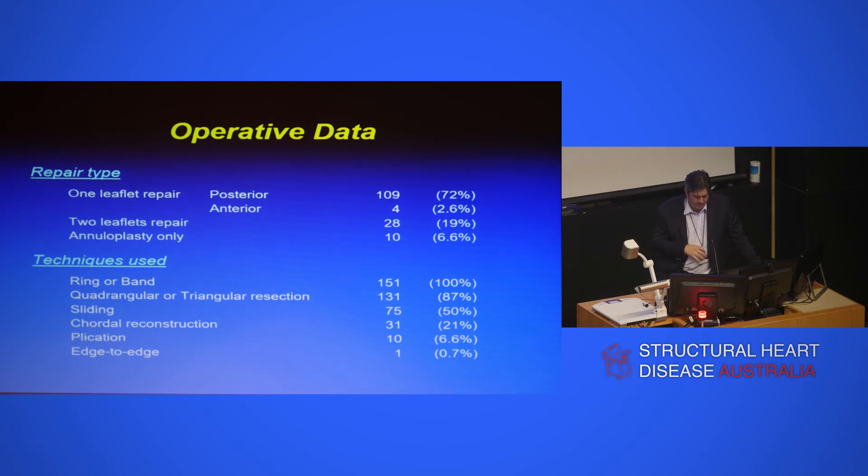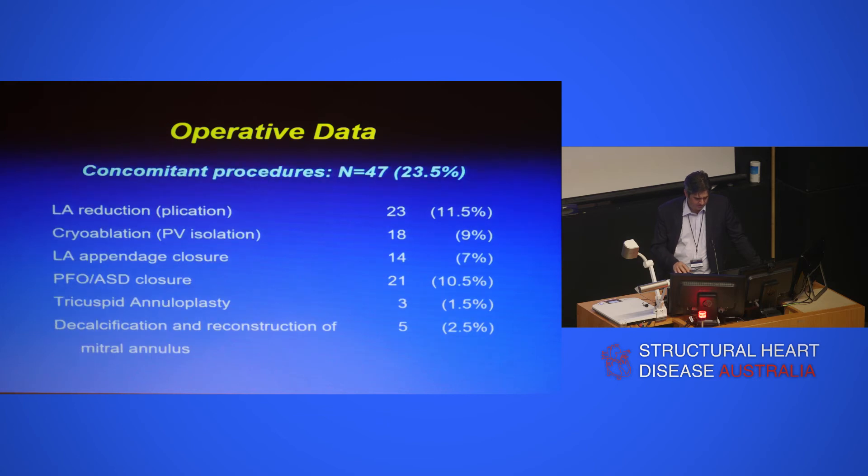We can do the whole range of repairs — posterior, anterior leaflet repairs, or annuloplasty only. I don't do many Alfieri edge-to-edge stitches — maybe the MitraClip experience is influencing that. You can also do a left atrial reduction, ablate the pulmonary veins if the patient is in atrial fibrillation, reduce the size of the left atrium, and close off the appendage. Decalcification is possible for small discrete areas of calcium where I'm comfortable taking it out and patching it, but certainly not the horseshoe calcium from trigone to trigone — those cases go to Michael.